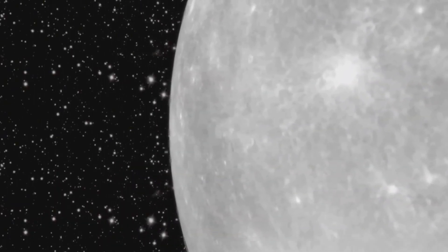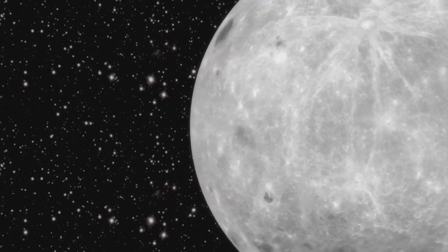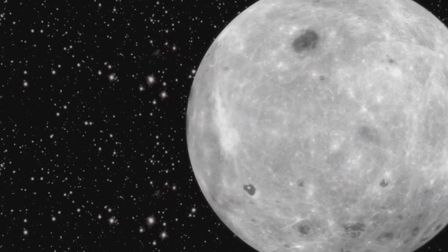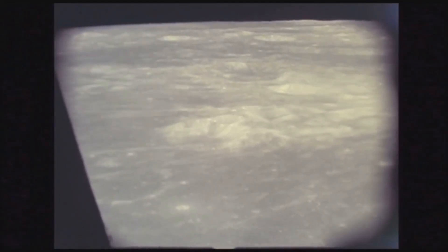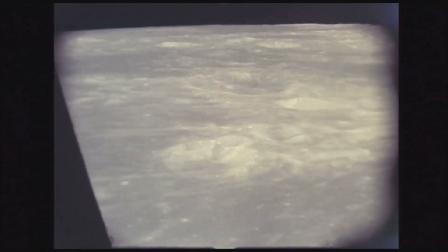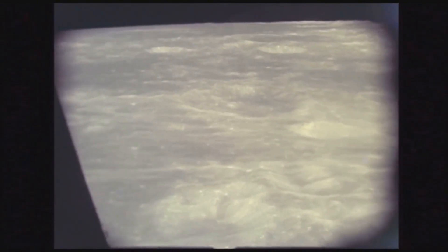Voyager 2 also revealed Triton's unique surface features. Instead of being heavily cratered like most old moons, Triton's landscape looked relatively young and fresh. Large areas were smooth, suggesting that the surface had been renewed by internal processes, possibly linked to heat generated inside the moon.